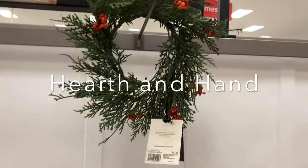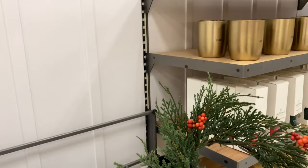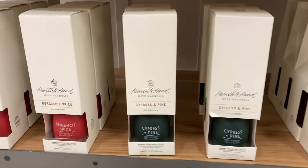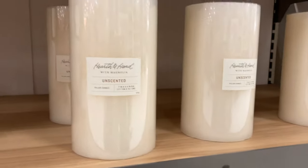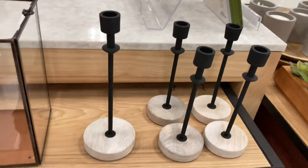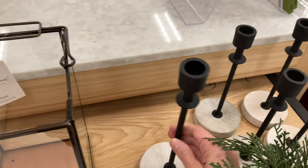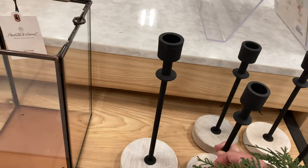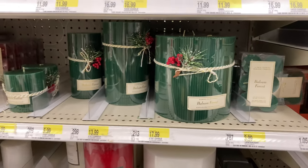Hearth and Hand has a beautiful wreath for $9.99 — I'm going to grab one of these; I wish I had another because I'd definitely get two. They also have oil diffusers — the cypress pine scent. I love these candle holders; they're so beautiful, rustic, and classy. They're $11.99 — the wood is slightly different colors, like more white or gray — and $8.99 for another style. They also have Christmas candles and tea light candles.